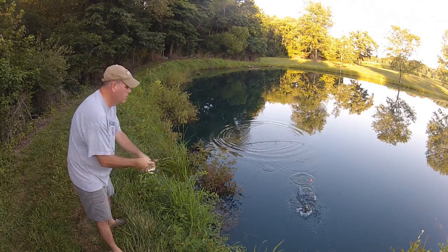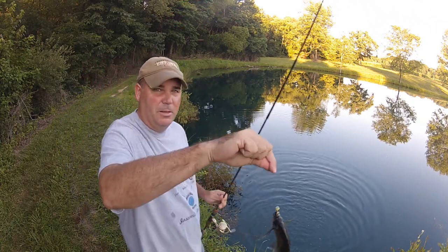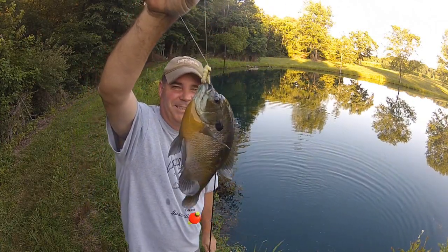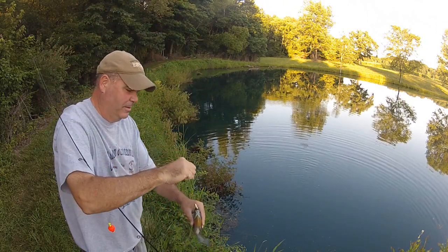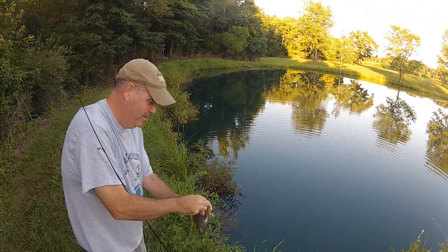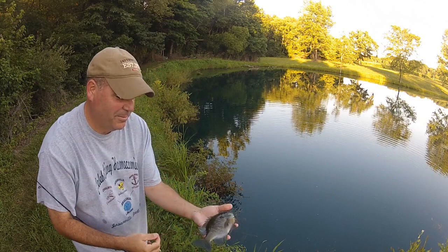Let's see. Oh, hello! I guess the big bluegill like them too. Oh man, that's a nice one. That thick little thing fought twice as hard as that bass, dude.